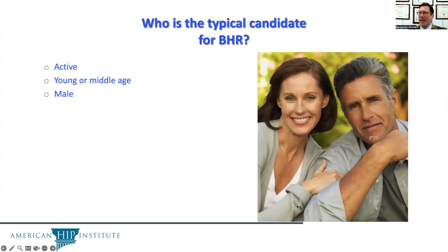So who is the typical candidate for a BHR or Birmingham hip resurfacing? Typically, this is an active, young, or middle-aged male. The reason it's males is because females seem to have immunologic reactions at a higher rate, and therefore the procedure and implant is approved for males and is most suited for those who are active and young or middle-aged.